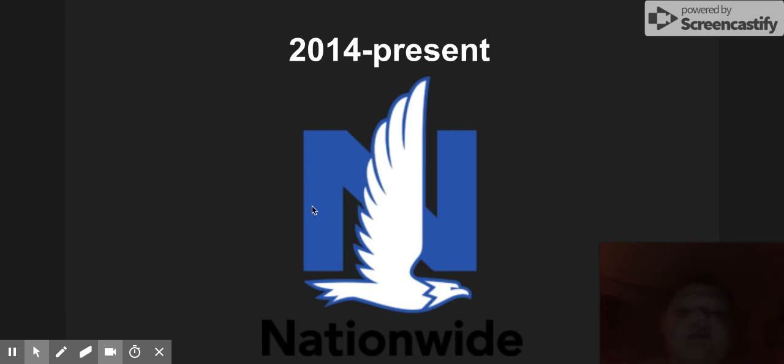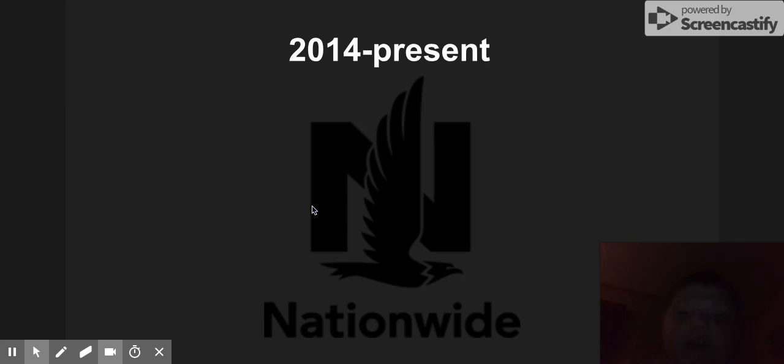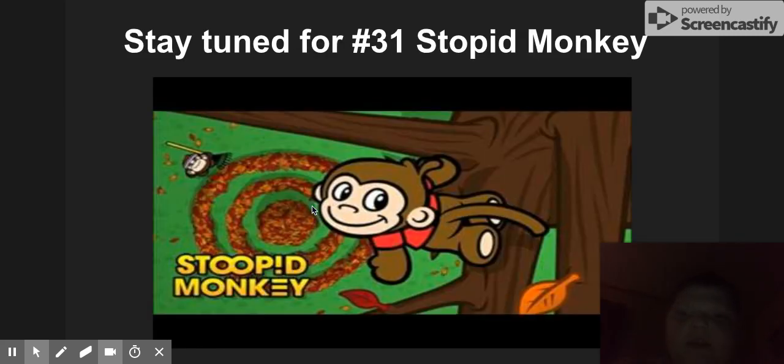I hope you guys enjoyed this video. If you did, smash the like button, subscribe, and comment. Thanks for watching, I'll see you guys in the next video. Oh, this is the print version, and this is the inverted print version. Stay tuned for Part 31.